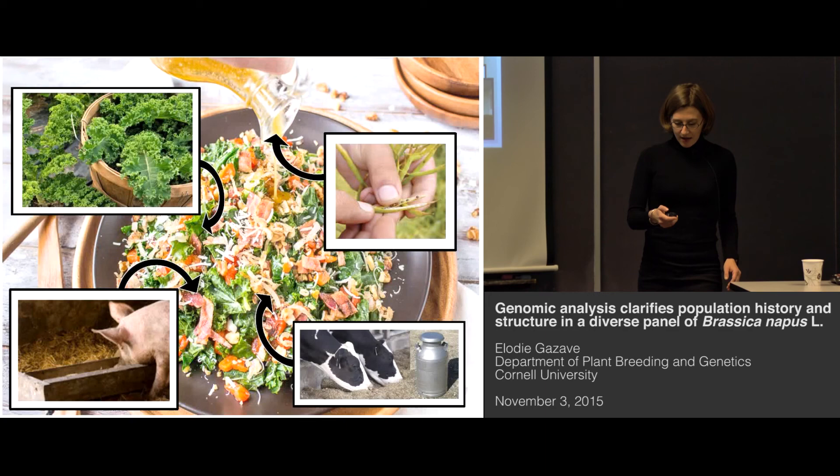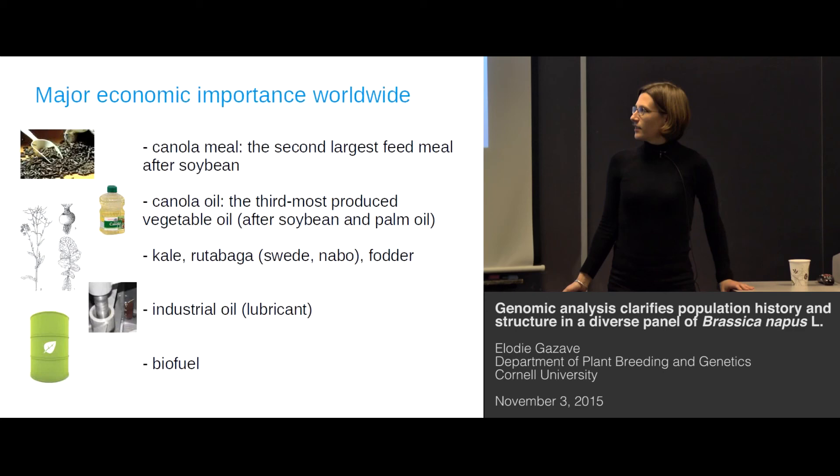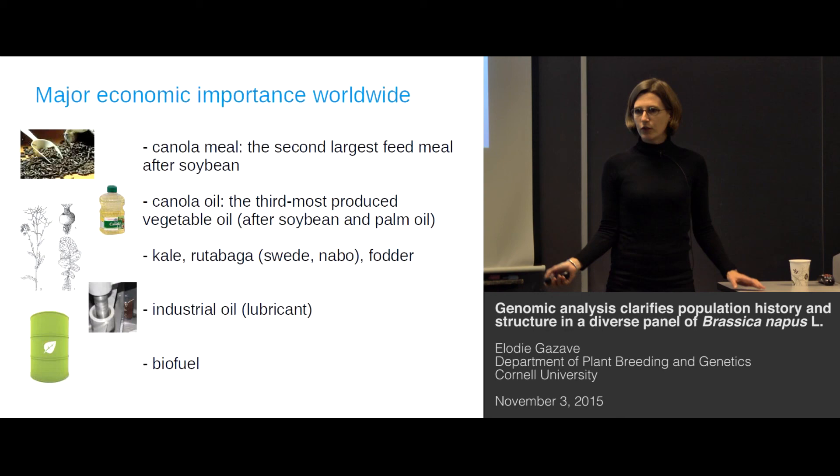As you saw on the first picture, Brassica napus is a crop of major economic importance. It's the second largest feed meal after soybean, and the third most produced vegetable oil after palm oil and soybean oil. It's also consumed directly for its leaves or roots in the form of kale and rutabaga for human or animal fodder. It's also used to produce oil for industrial processes such as making lubricants for machinery, and it's also a promising source of biofuel.